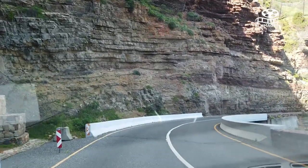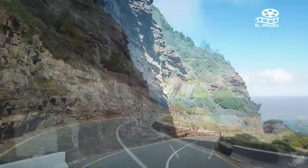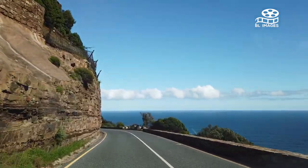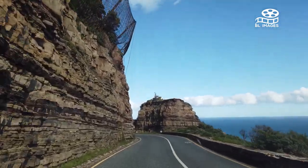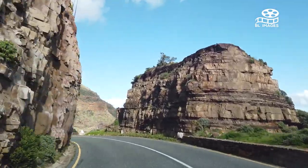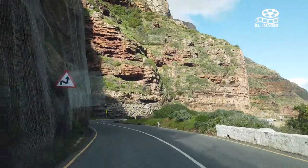Here's an insider tip: if you very carefully climb over the barrier at the viewing platform, you can follow the rocky path to the left and you'll find a secret Chapman's Peak lookout cave — a little alcove to take in the sunset from. Please remember to be careful.